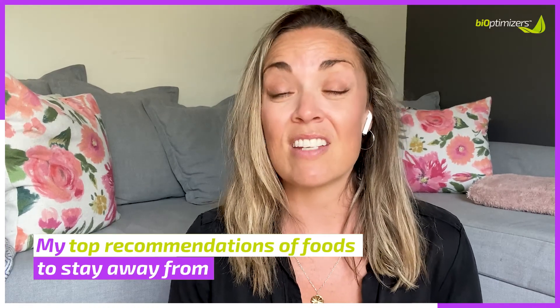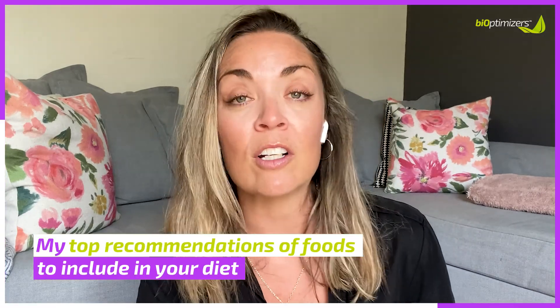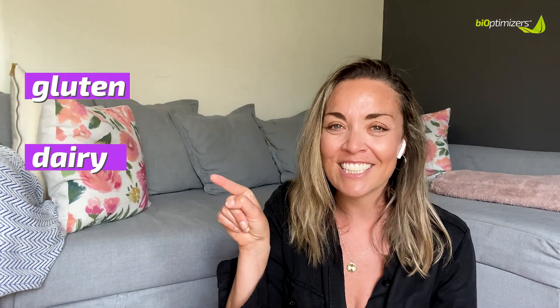I'm going to share my top recommendations of foods to stay away from that tend to cause inflammation in the body, as well as my top recommendations of foods to include in your diet that are anti-inflammatory. The foods you want to stay away from that typically cause inflammation for most people are everybody's favorites: gluten, dairy, and sugar. These are the three main inflammatory foods that cause inflammation in the body.